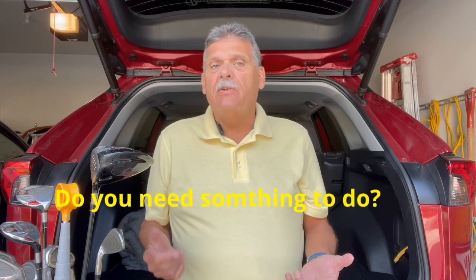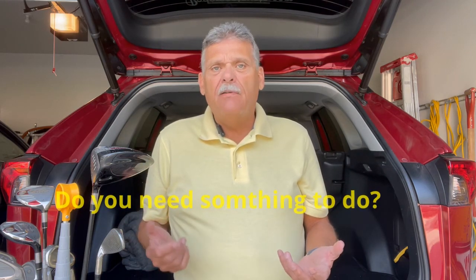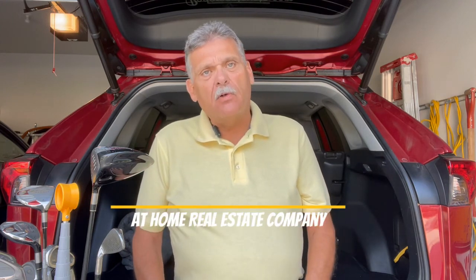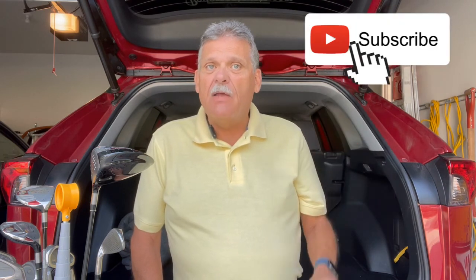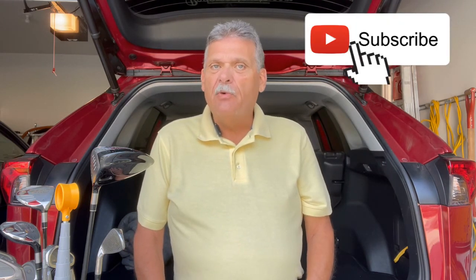If you need something to do and you like playing golf, then keep watching this video. Hi, I'm Rob Proctor, broker owner of At-Home Real Estate Company located in Loveland, Colorado, and your hometown real estate professional. I make new videos all the time, so make sure you subscribe and you'll be notified when new ones become available.